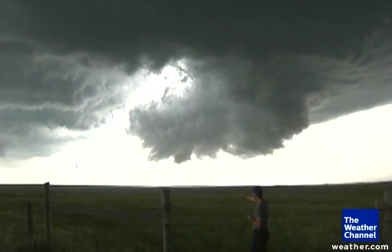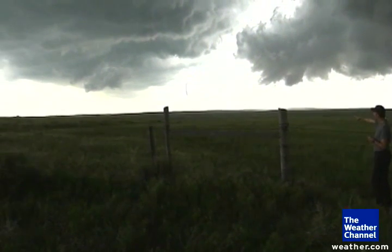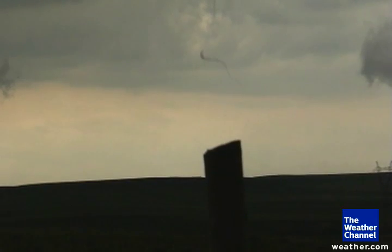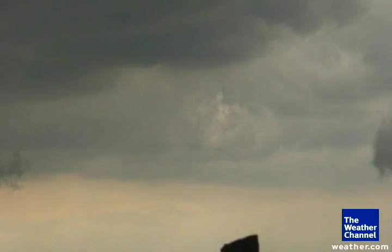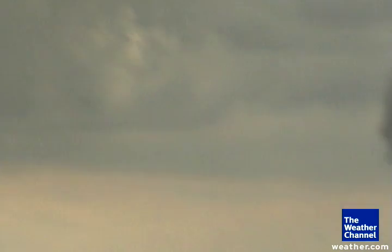Vortex 2 has been deployed on this storm for about 45 minutes now. We've still got the interaction with the ground, so we've still got a funnel on the ground, although I'm suspecting at some point here that is going to lift. Absolutely amazing. And now it's kinking, and basically there it goes.